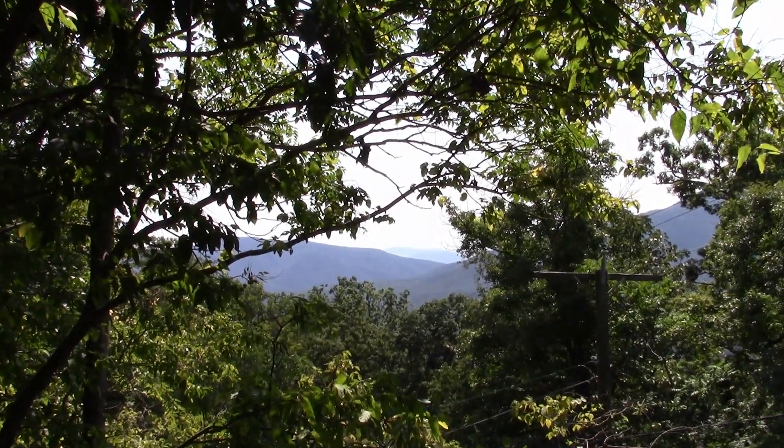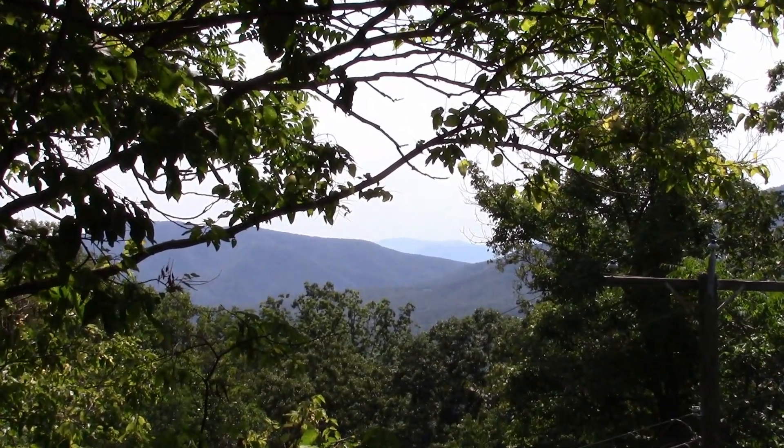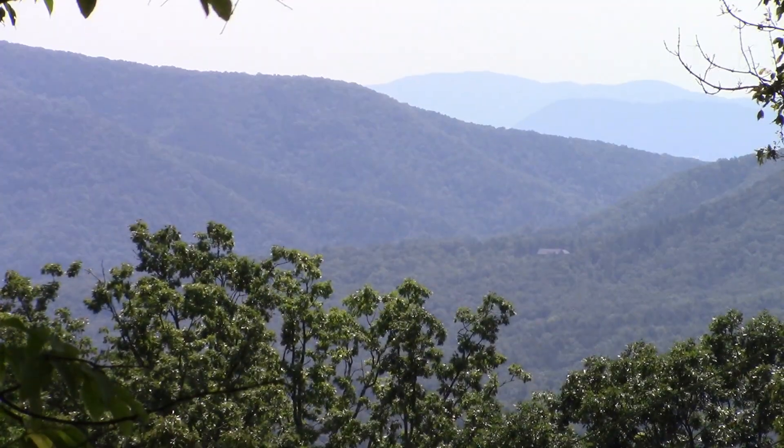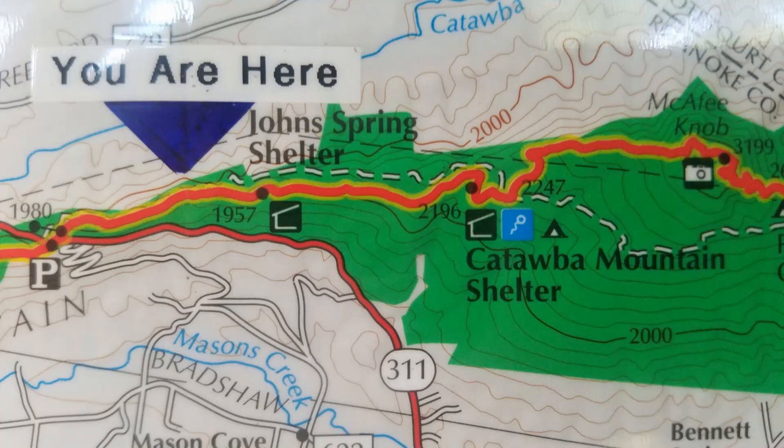There are a few places where you can look down the valley where we were driving just moments ago. Roanoke is behind the third ridge you see in the background. We're making good progress, stopping to take photographs on the trail. The million-dollar view is to the far right on this chart.